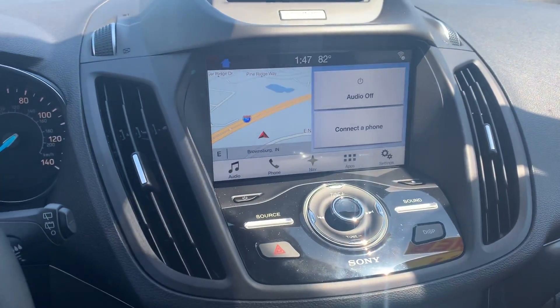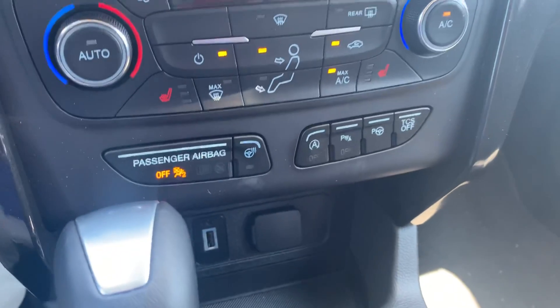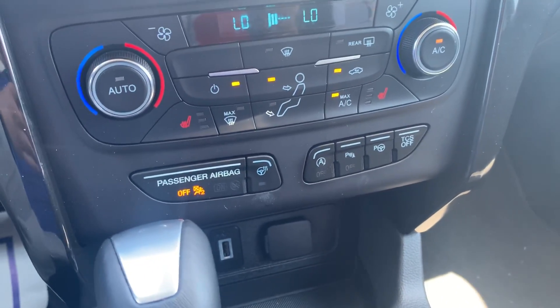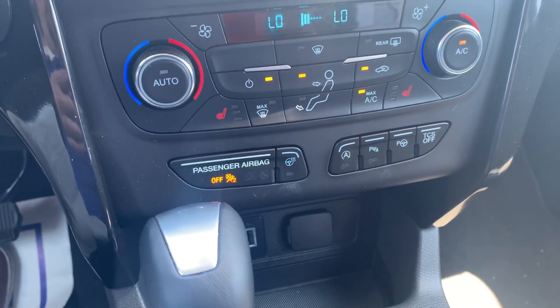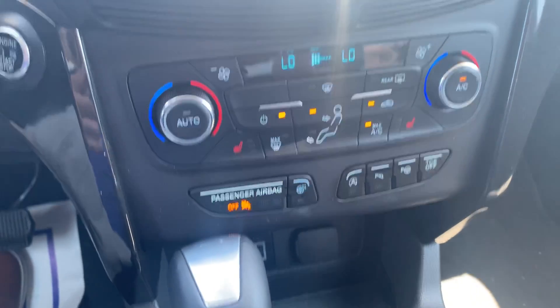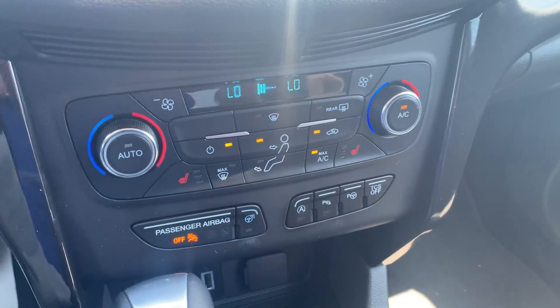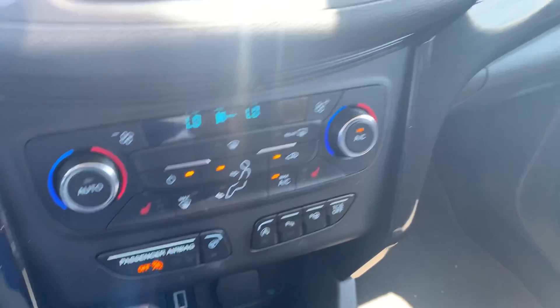This one has the large 8-inch screen and has navigation. This one does have the park assist feature — I don't know if you're familiar with that, but this will actually park itself hands-free. You can hit the button and parallel park or perpendicular park — it'll do that for you automatically, hands-free.